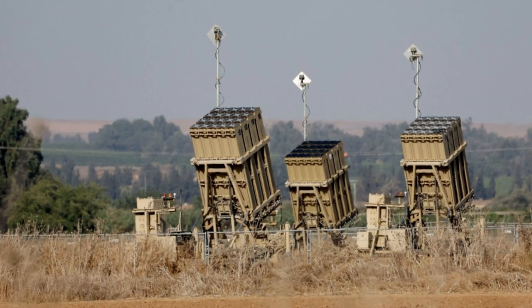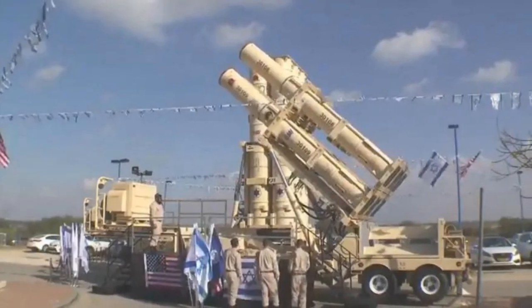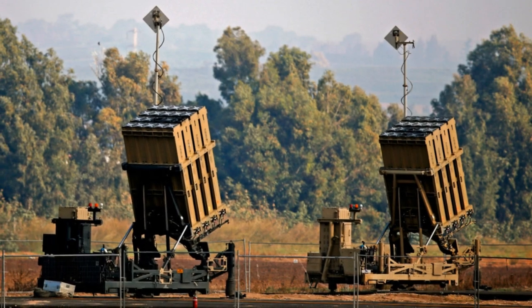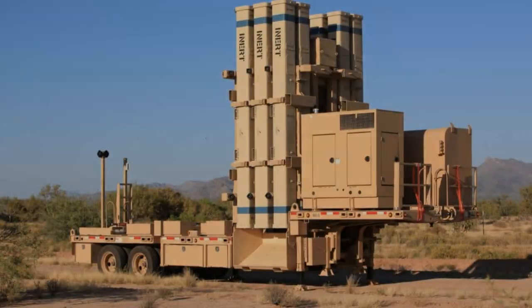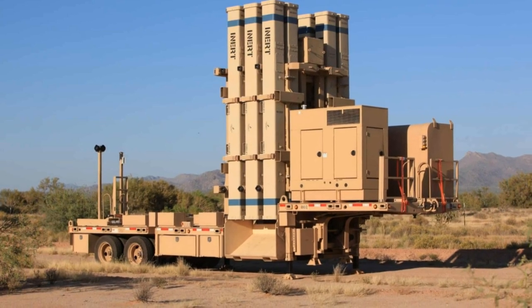Iron Beam: Under development in addition to existing systems, Israel is developing the Iron Beam, a laser air defense system aimed at intercepting threats such as UAVs, mortars, and rockets using directed energy. Expected to complement the Iron Dome, the Iron Beam promises a cost-effective and swift response solution to certain types of aerial threats, further enhancing Israel's defensive capabilities.